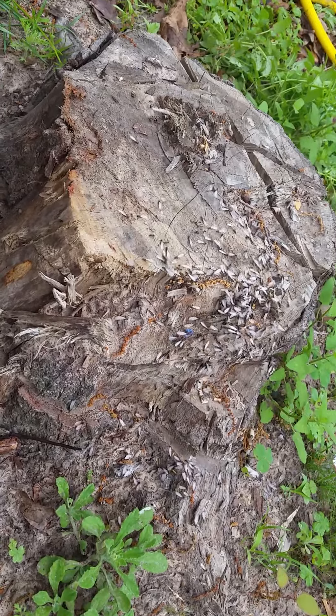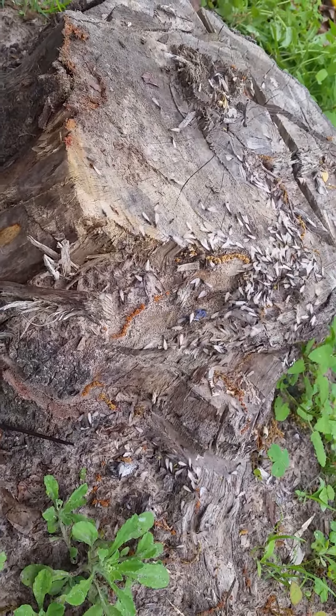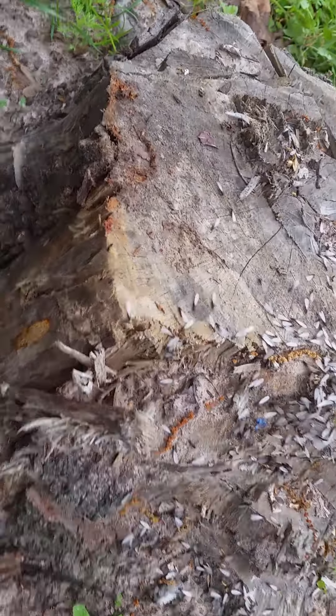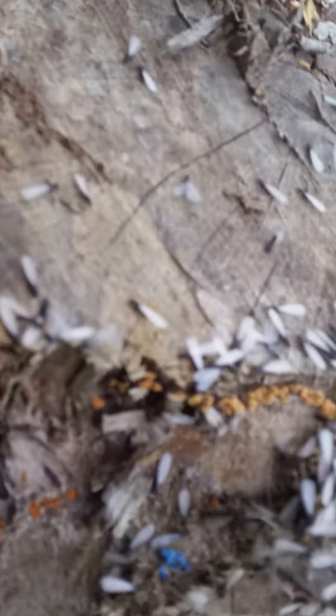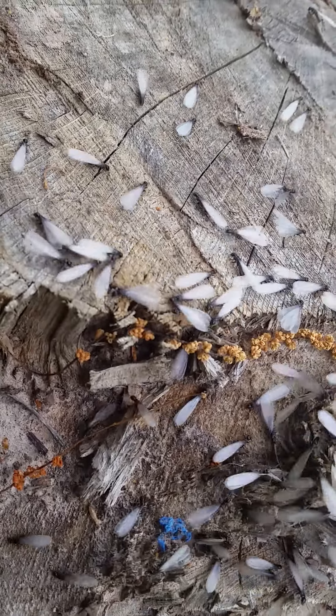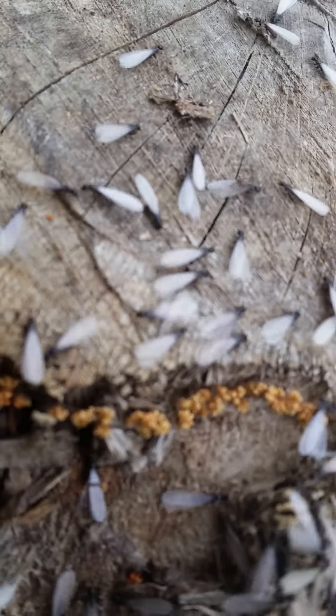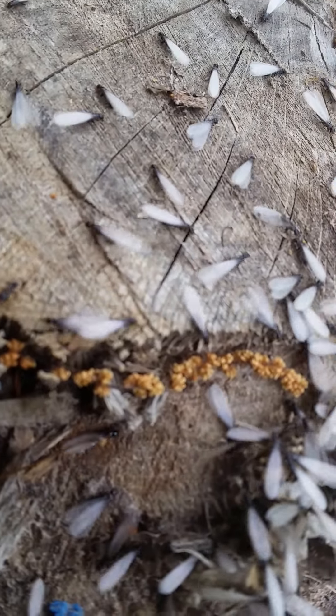You can see their wings. Right now humidity is really, really high. It's about 80 degrees and it's almost 10 o'clock in the morning. Typically they swarm at 10 a.m. in the springtime. These are swarming out of a stump in a yard.